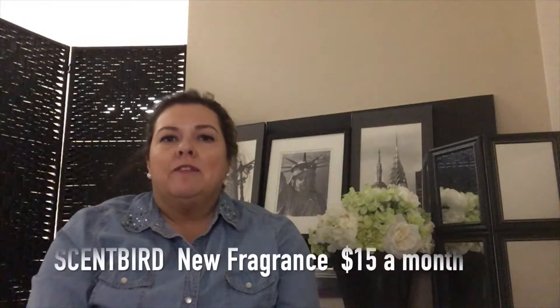Hey everyone, it's Suzanne. Welcome back to my channel, Beauty at 50. Today we're going to talk about Scentbird. Scentbird is a subscription that you pay $15 a month and you receive a new fragrance.